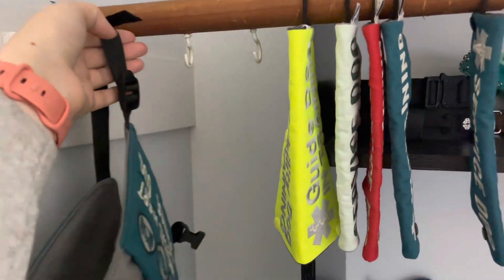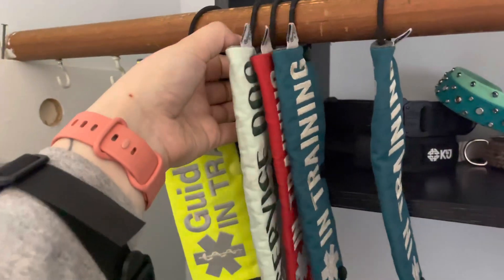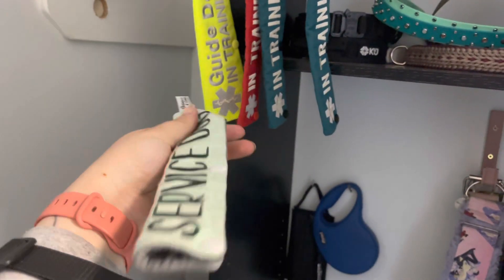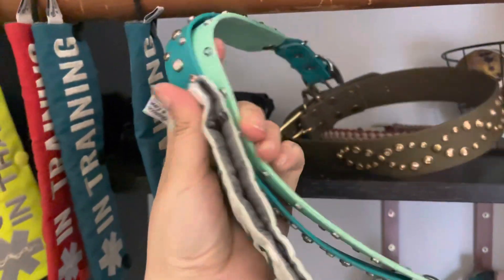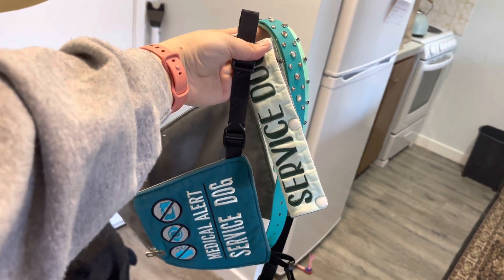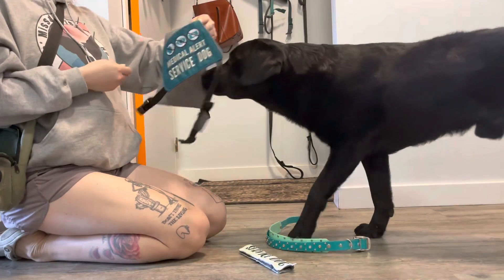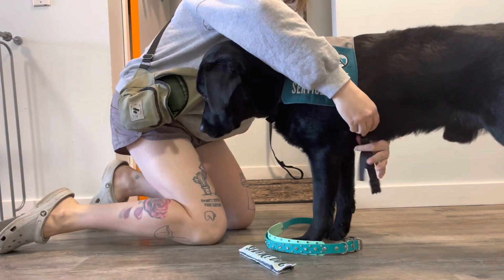Wherever you are in the world, I thought I would bring you guys along with me to the grocery store. You can see me picking out Neptune's outfit — we are getting a collar that is mint and teal to go with the mint and teal theme I have going, with the mint leash wrap and the teal vest. The collar kind of brings it all together.